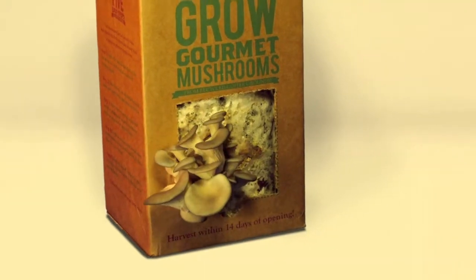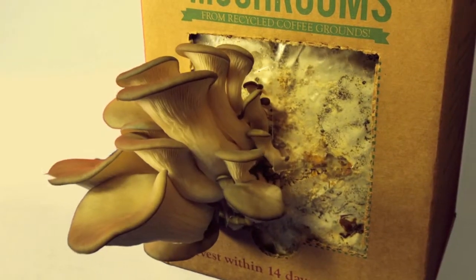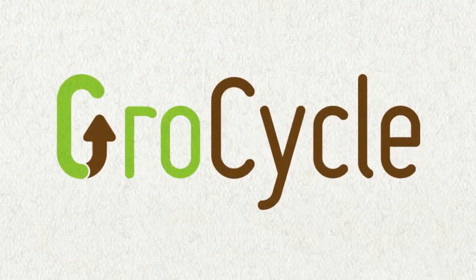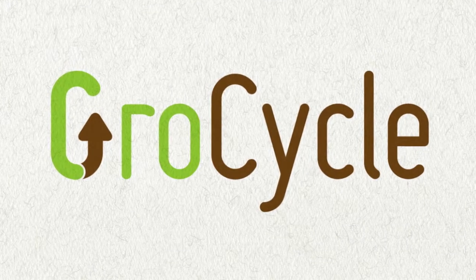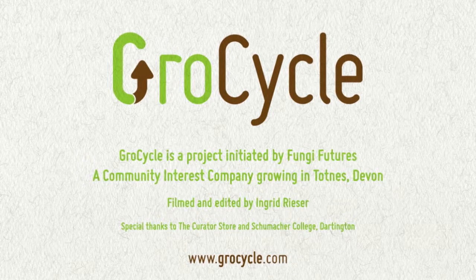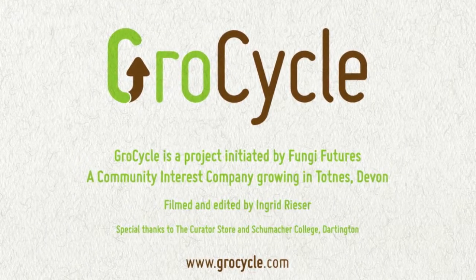So why not join us, whether it's with a ready to grow kit at home or you want to get stuck in and recycle some of your local coffee waste. Our aim is to spread our ideas and grow that cycle.